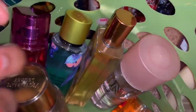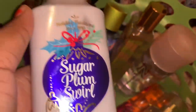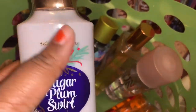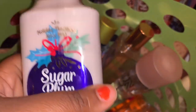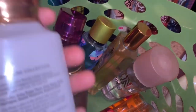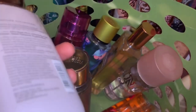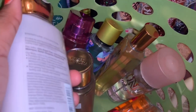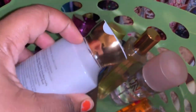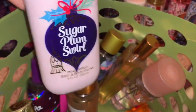The next item I'm decluttering is Sugar Plum Swirl. I still have the matching spray and I'm going to keep it, but I'm putting the lotion on Mercari — or I may give it away as a gift. I just feel like I won't get around to using this lotion because I have so many, and I don't really use lotions as much as sprays. The lotion is still sealed and it's from Bath and Body Works.